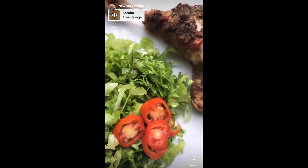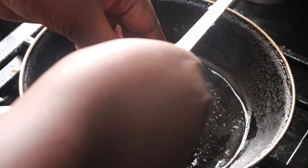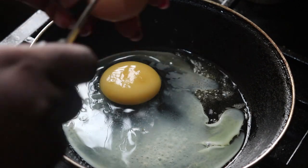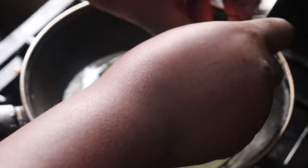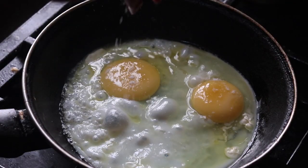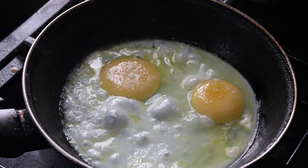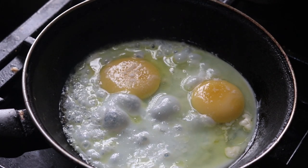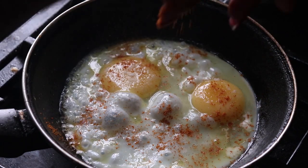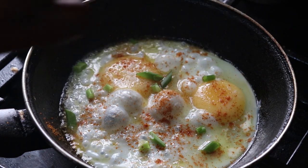So for breakfast I'm having President butter — I'm melting it and breaking two eggs into my pan for sunny side up. My cousin hooked me up on this; I tasted her egg one day and it was so nice, and since then I've been having sunny side up. The best way to enjoy it is with enough butter — I like to bathe my egg in butter. I'm going to spice it up with just salt and pepper, and add a little bit of spring onions for flavor.